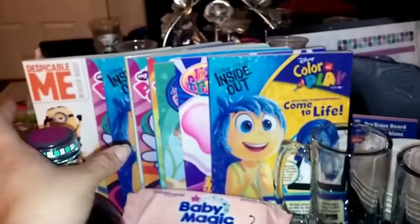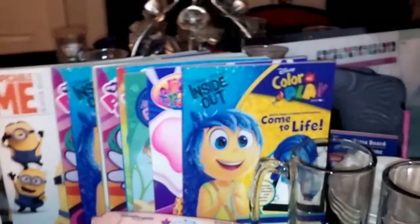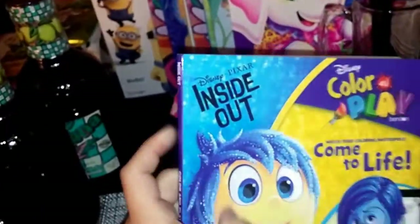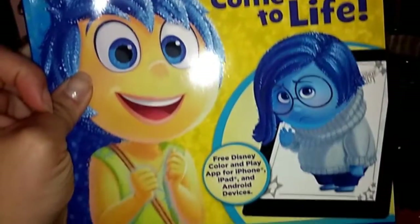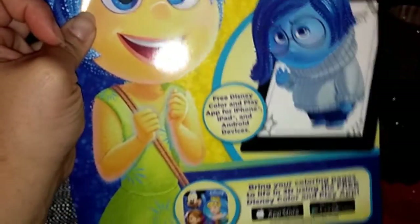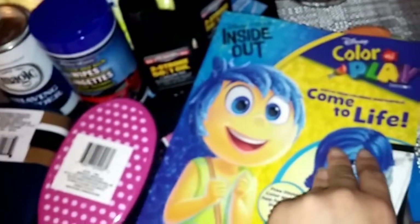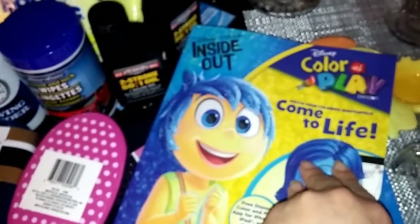First I'll start with these coloring books I found. I found the Disney Inside Out Disney Color and Play — it comes to life and there's also a free app you can download. I got two of them: one for my five-year-old and one for my soon-to-be three-year-old niece.